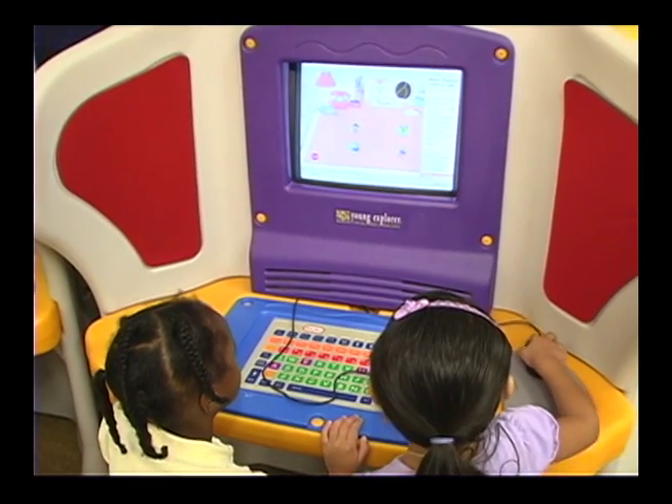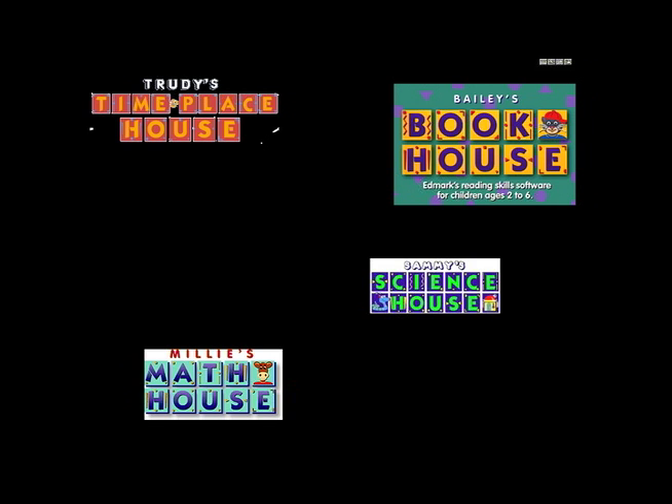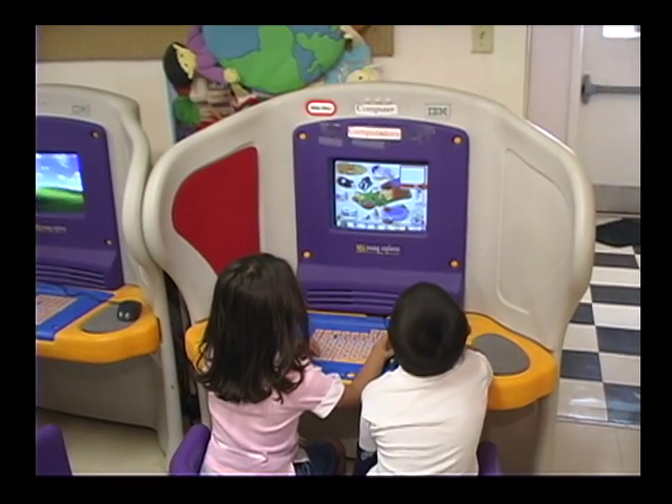IBM's Kids Smart program includes the Young Explorer, a computer housed in brightly colored kid-friendly Little Tikes Furniture and equipped with award-winning educational software to help children learn and explore concepts in math, science, and language. The computer centers can also help children learn important socialization skills such as working together and sharing.